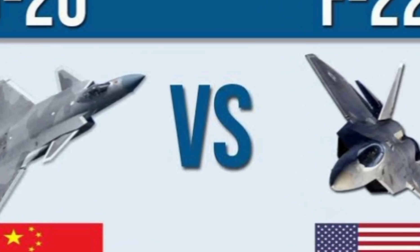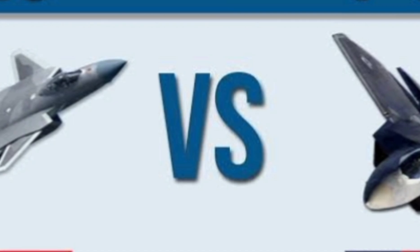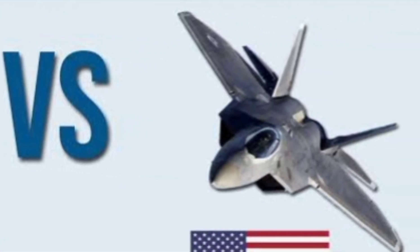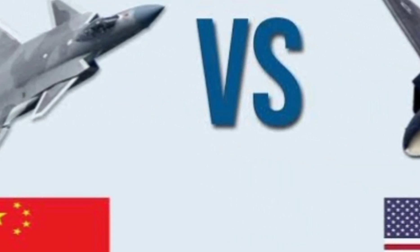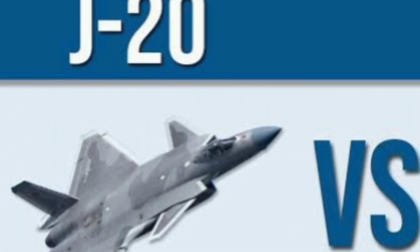Is China's J-20 really better than America's F-22 Raptor? What if we told you that the battle for air dominance isn't just about speed or stealth — it's about how each fighter performs in real combat scenarios, and what they truly represent in the global balance of power. Stay tuned till the end, because the truth might just surprise you.